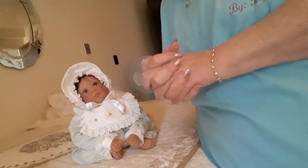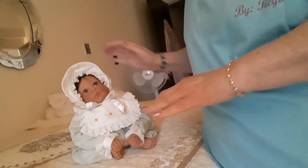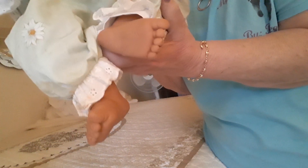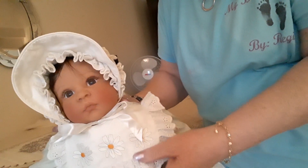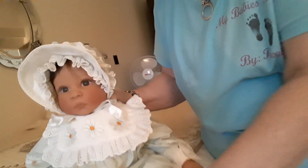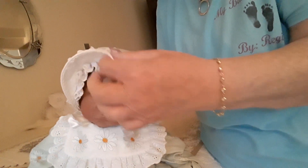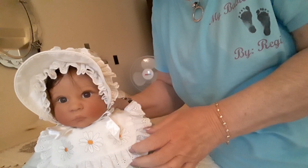Hey everybody, it's Nana and I got another Lee Middleton baby. This baby is Daisy. She's got on a beautiful outfit covered in daisies. Her collar is real big and it's white — it has lace around it with daisies on it — and she's got this beautiful bonnet which has also got daisies all over it. She's got ruffles around her face and she's a beautiful baby.